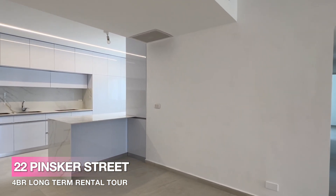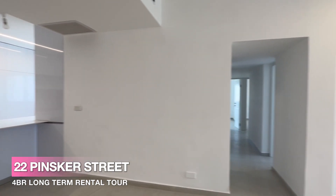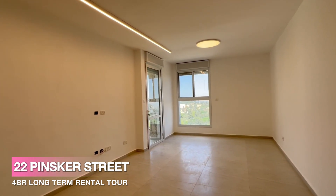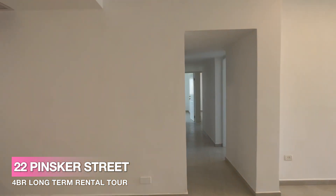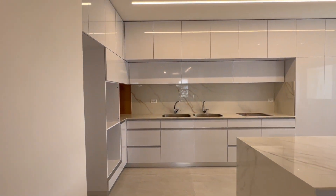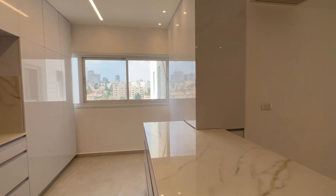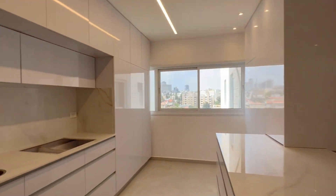We are in the famous Pinsker 22 building, a high-rise located in the best part of Jerusalem, between Talbia, the Old City, and the German Colony. It's about 100 meters from the Bar Hotel and another 100 meters down the hill from the Orient Hotel — a super fine location.